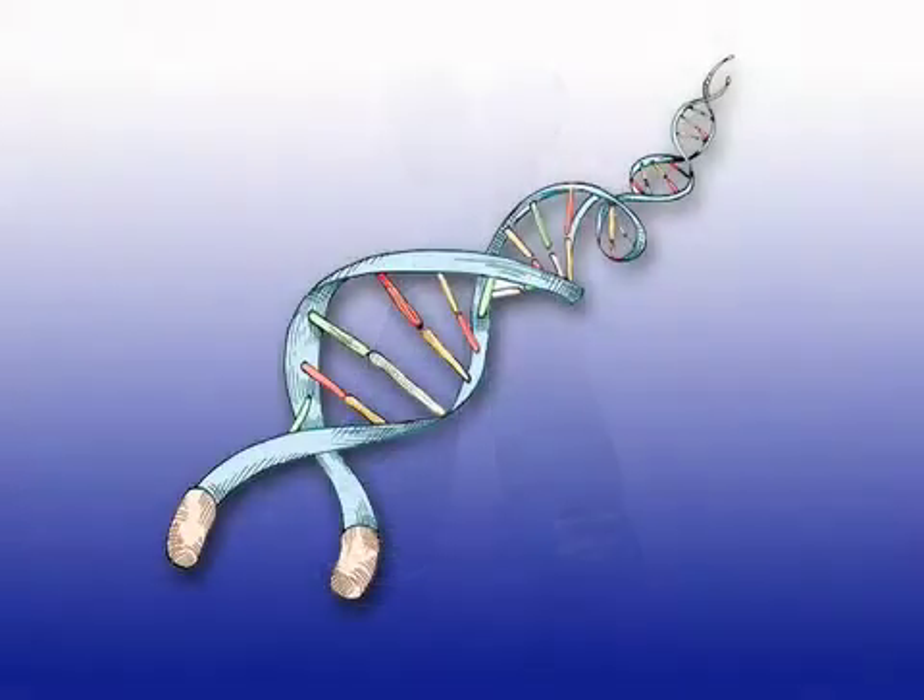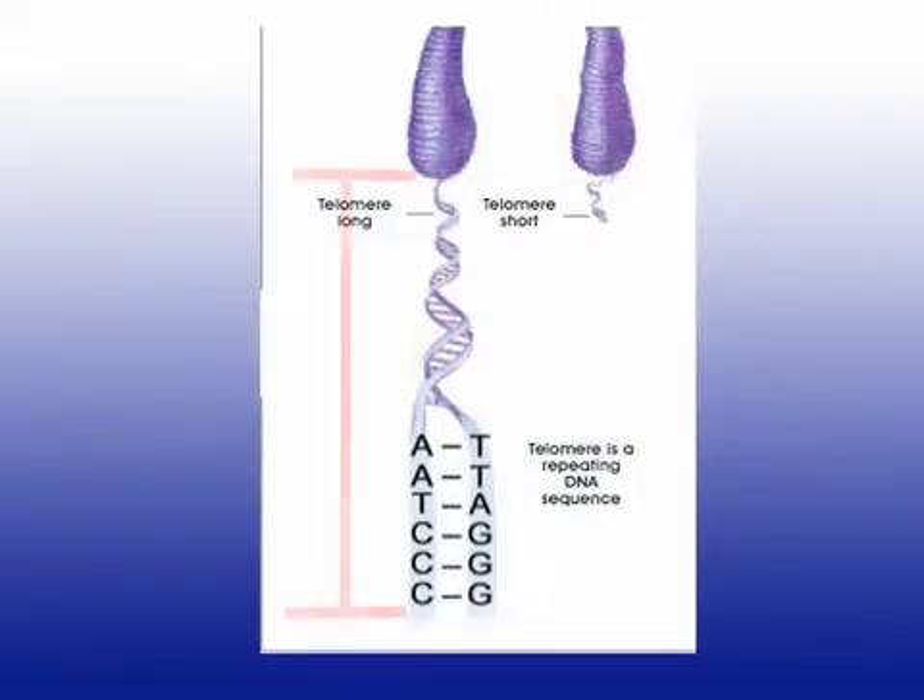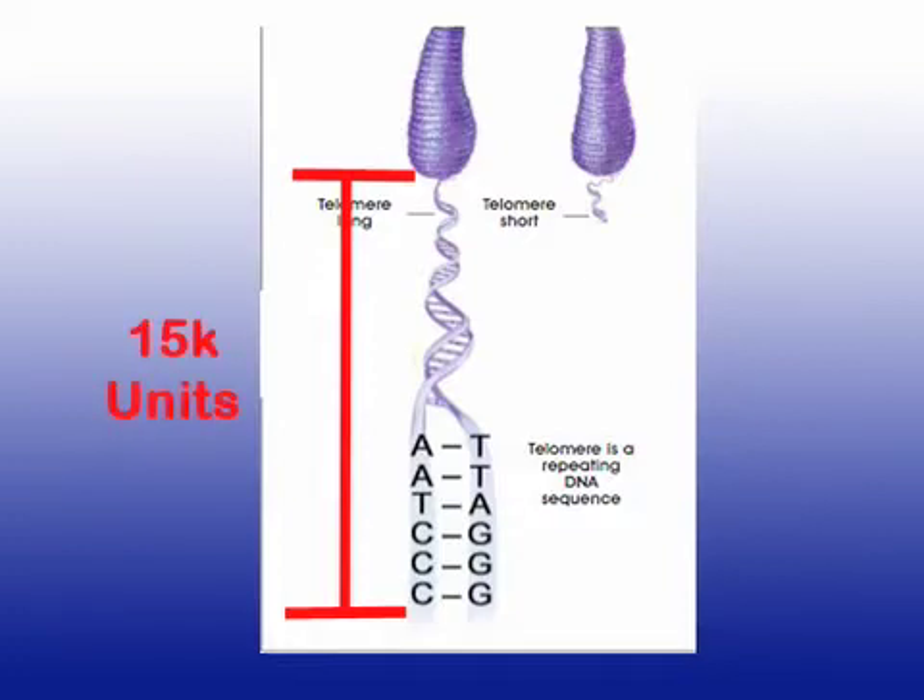If you magnify these telomeres up, what you see is these long DNA strands — these long tails, we'll call them. These tails are divided into what we call units. If we do 15,000 basis points — I'm going to put 15K right here. Here's the deal on telomeres and telomerase. I'm going to give it to you basically.